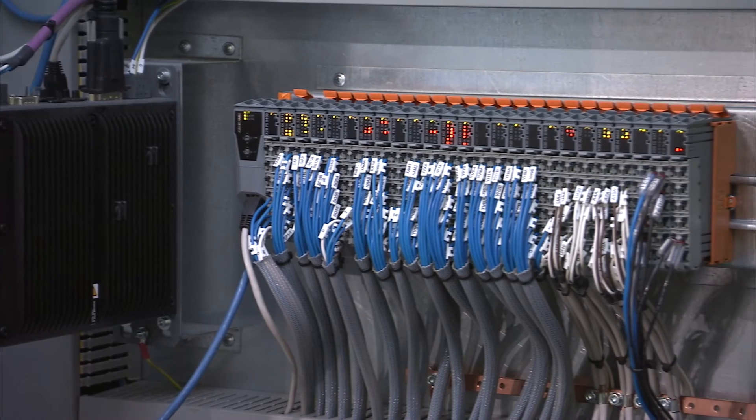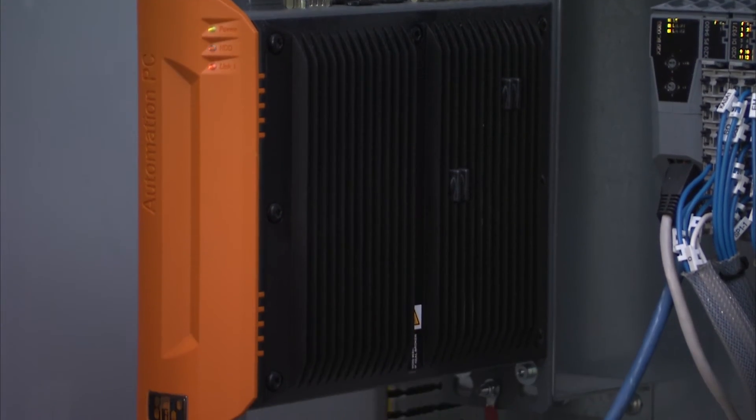We've chosen to use B&R for their reliability, technical support, and after-sales service, to monitor remotely through our web-based IP. Take care.